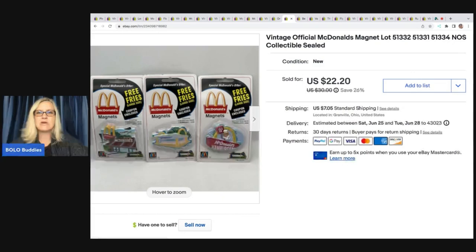The next items are these McDonald's magnets — a lot of three, still sealed. I went to an estate sale where the person had been a McDonald's employee, so there was McDonald's stuff everywhere. I wish I'd gotten there sooner. I paid a buck for these and sold them for $16 best offer.